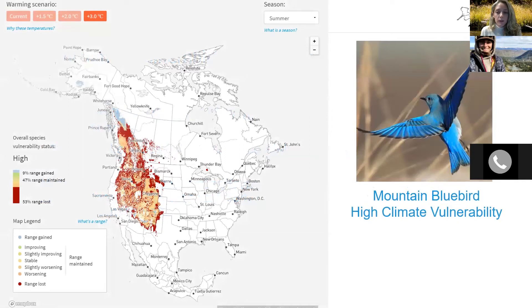Here we are looking at the potential range change for the mountain bluebird in the summertime. This species has up to 53% range loss and only 9% range gain. We can see the range loss in the western portion of the U.S. and a tiny range gain in the upper northern part of British Columbia and parts of Alaska, which is very minimal compared to the range loss. One of the bigger questions is whether birds will follow all these changes on the landscape and whether they will be able to adapt to this changing climate.